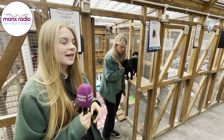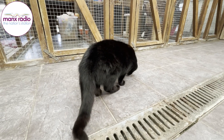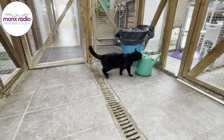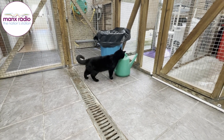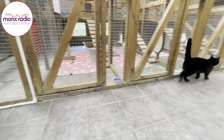This is Coco. She came in with her two brothers as her owners are moving off island. She's around four, she's super sweet, but she doesn't get on with other cats, so that's why she's still here. Her brothers have got homes and she's just waiting for her person to come along.